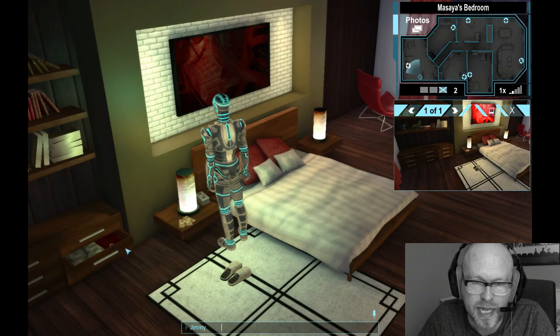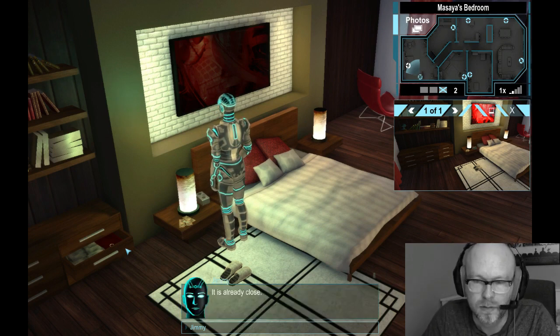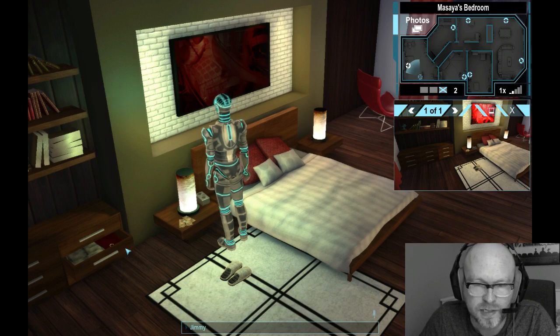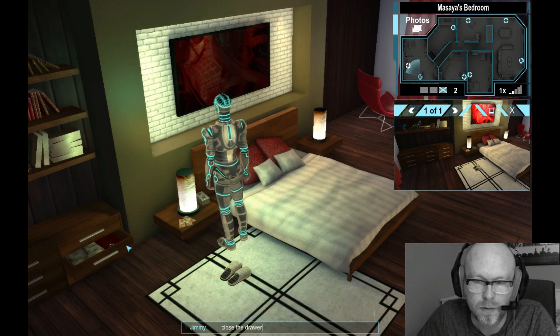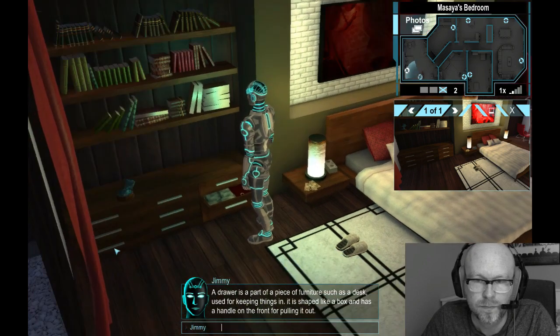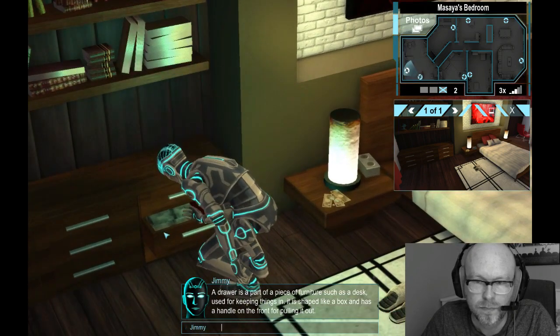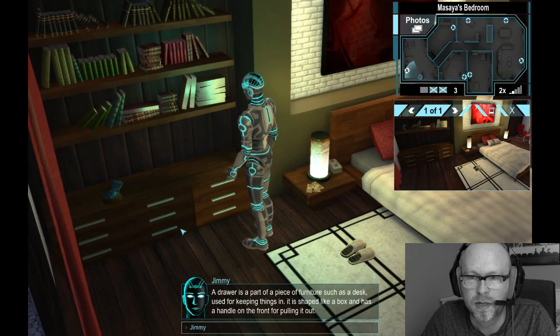Close the cabinet drawer. It is already closed. What is this? It is a drawer. Close the drawer. A drawer is a part of a piece of furniture such as a desk, used for keeping things — shaped like a box with a handle on the front for pulling it out. I know what a drawer is.